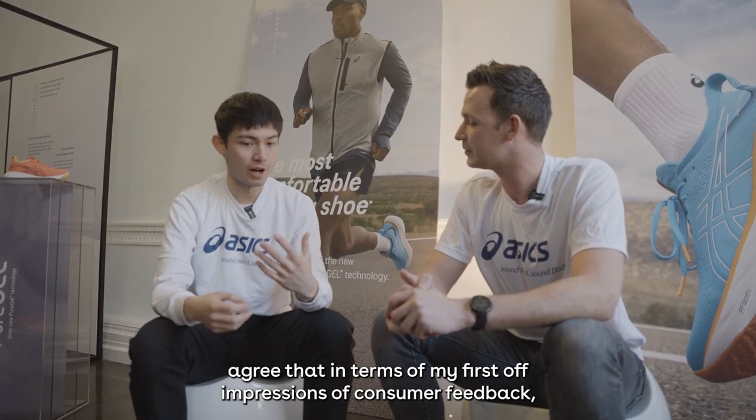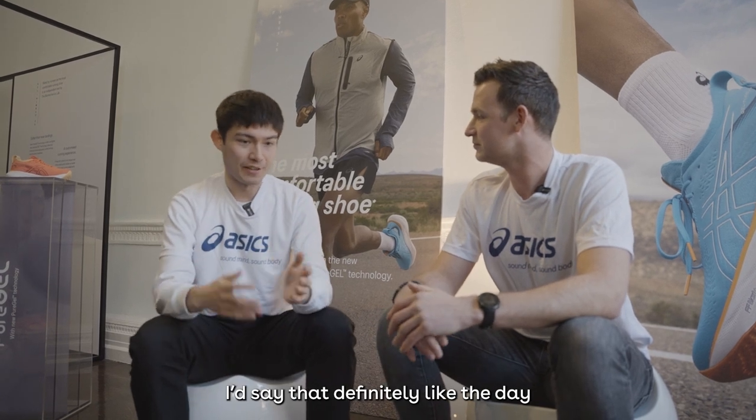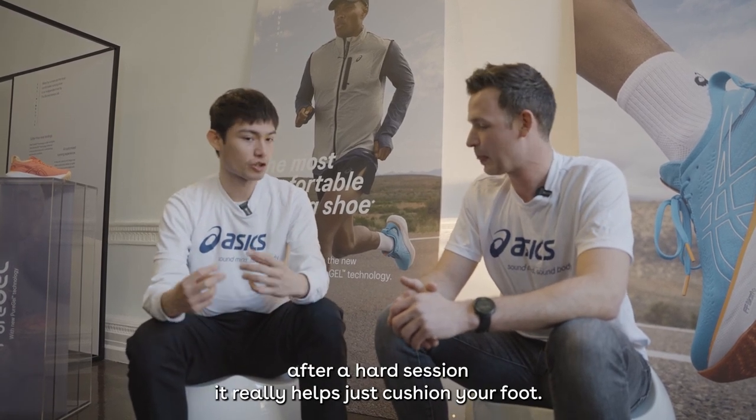I'd 100% agree with that in terms of my first impressions and consumer feedback — definitely the day after a hard session it really helps just cushion your foot.